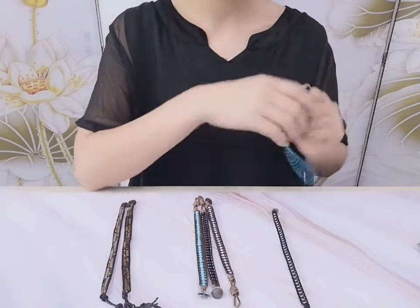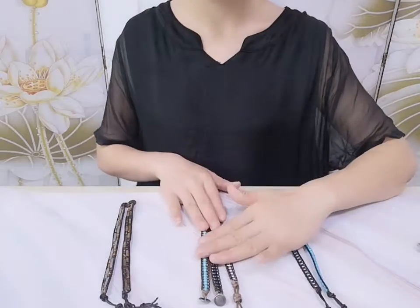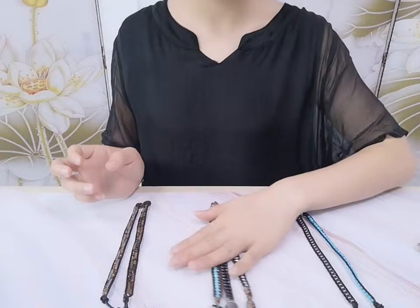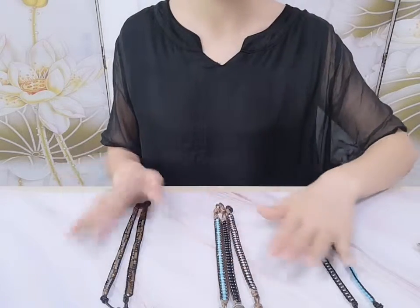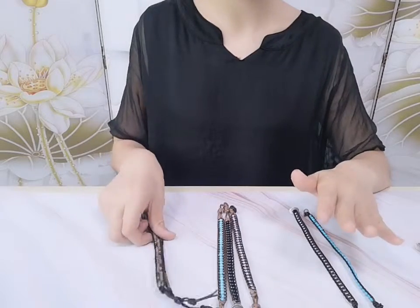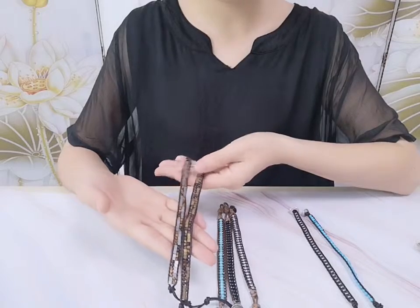These three designs are similar — only the beads are different and the price is different. This one is $2.00, this one is $3.69, and this one is $4.15. So nice and such a cheap price — you can get such a nice wrap bracelet.